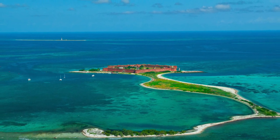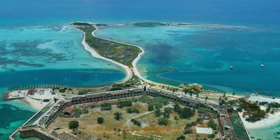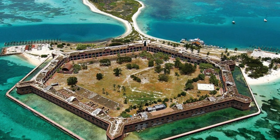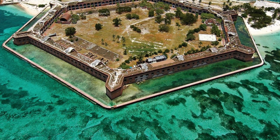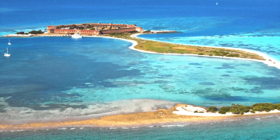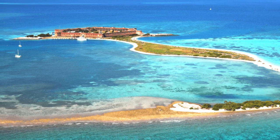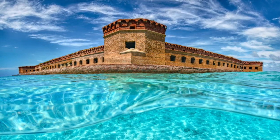70 miles west of Key West is a small group of islands that complete the Florida Keys. It's remote, yes, but it's otherworldly as well. The turquoise blues of the water, the white sand beaches, the wildlife, and the history — if it's not already on your bucket list, it should be. Welcome to Dry Tortugas National Park.